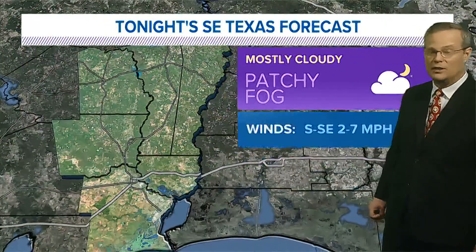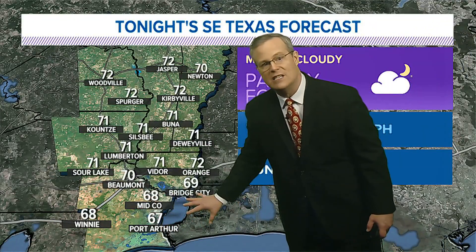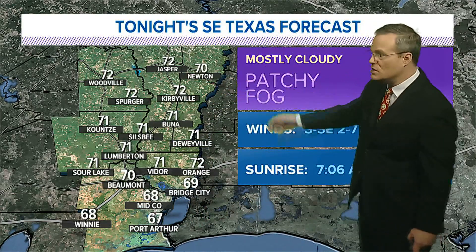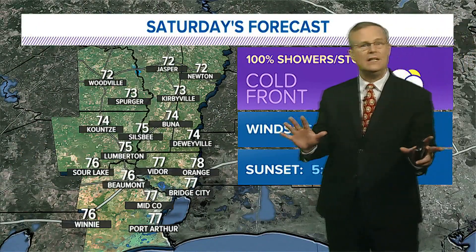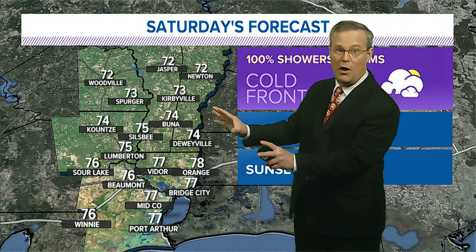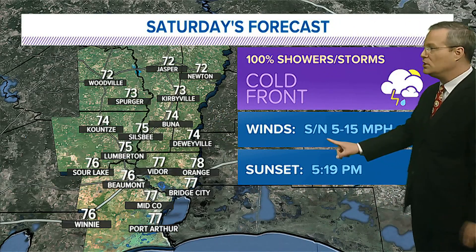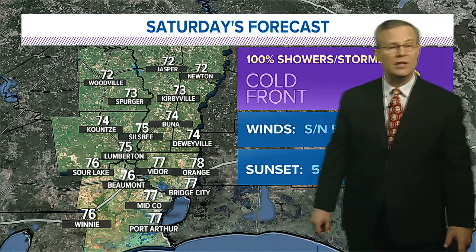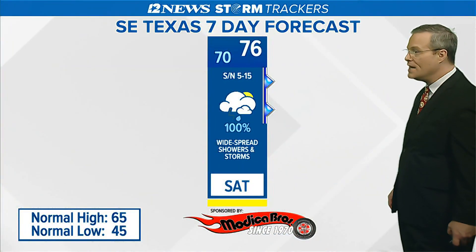Our forecast tonight: mostly cloudy, some patchy fog, lows unseasonably warm — closer to the mid to upper 60s down in South County and closer to the lower 70s up towards the lakes area. For tomorrow, do not be deceived — we'll see highs in the 70s but we'll likely fall into the 50s by late day. Everybody getting showers and storms as winds shift to the north and increase to 15 miles an hour. Temperatures falling into the 50s again — so a yellow bar day tomorrow.